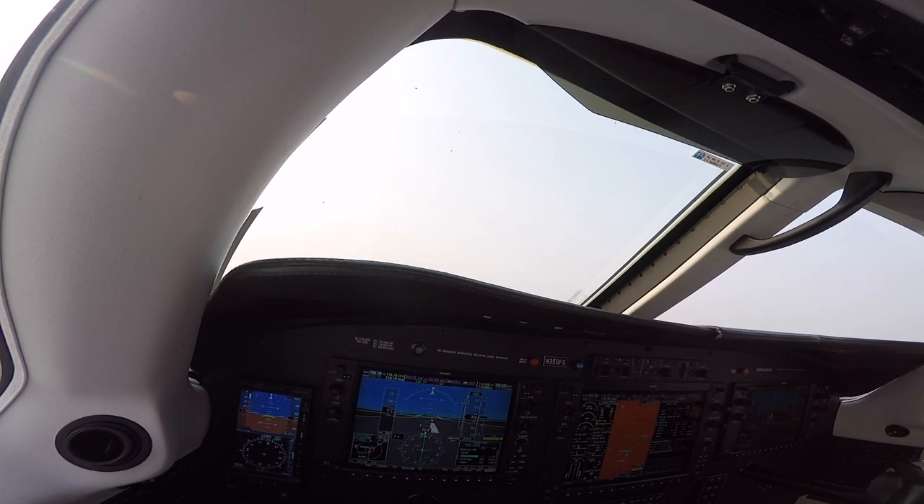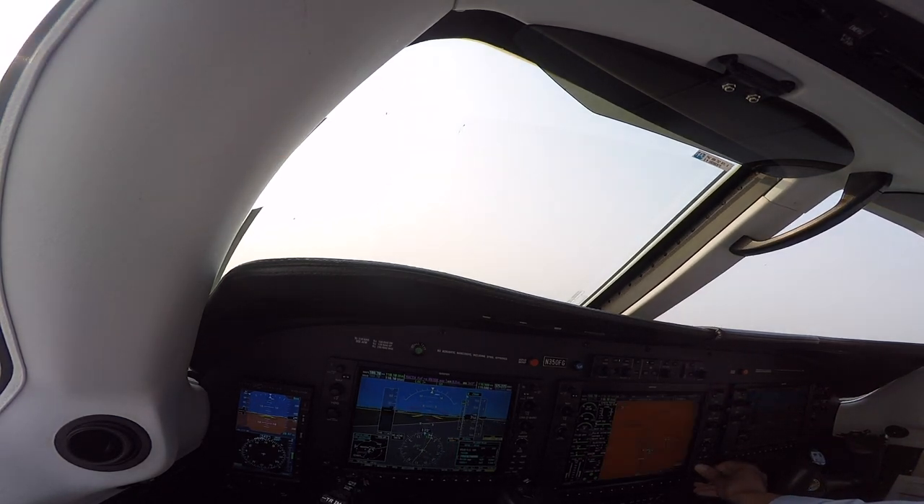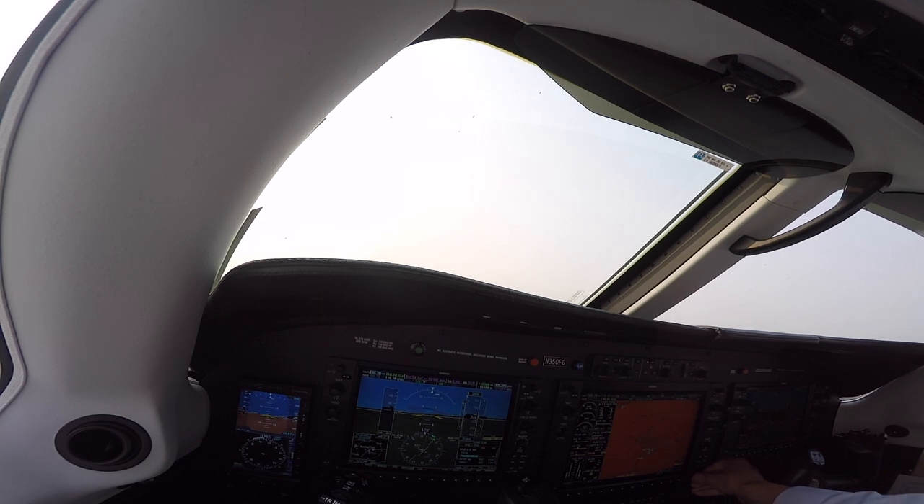Alright guys, welcome to Eugene, Oregon. We got off right where we wanted — Alpha 6 — Atlantic is right ahead of us. Got lucky.